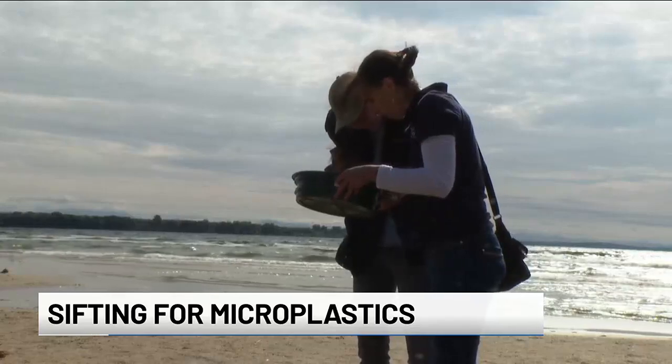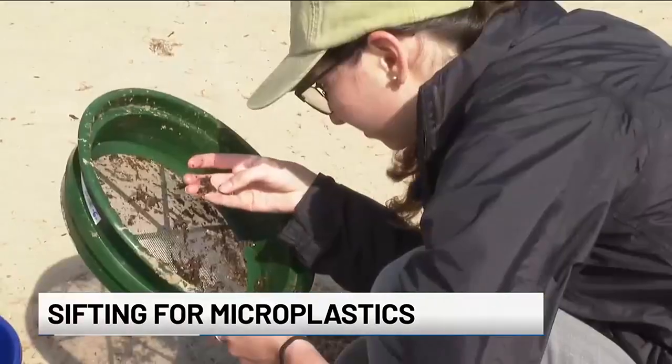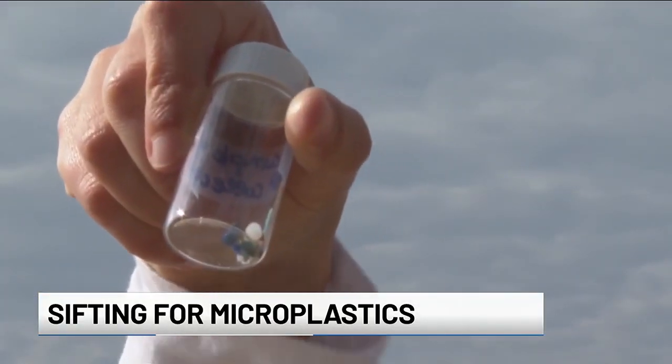Ode Locher and the Lake Champlain Sea Grant Institute's outreach specialist and research assistant Amelie Prudwicki are sifting through the sand looking for plastics the size of a pencil eraser or smaller.